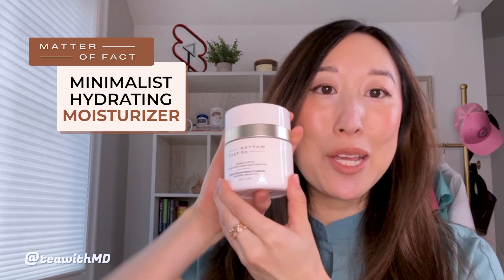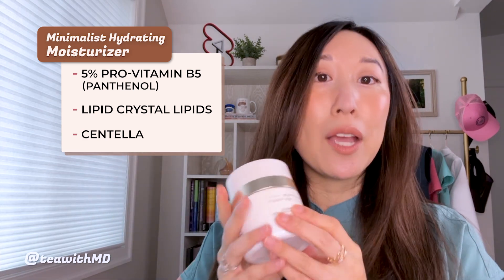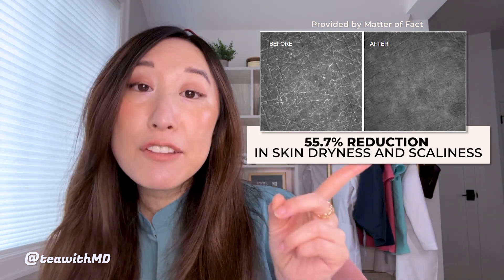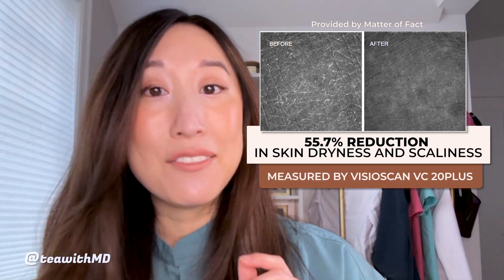Now onto the Minimalist Hydrating Moisturizer. This product keeps it simple yet effective with 5% pro-vitamin B5 (panthenol), liquid crystal lipids, and centella, which is known for its soothing properties. I've been using this for a few months now and I really like it as a daytime moisturizer. I've been layering it underneath the Brightening and Firming Serum, and it also layers really well under makeup. It's Paul's second favorite product in the entire lineup because it's really hydrating and creamy without leaving behind a waxy or oily residue. Clinical testing showed a 55.7% reduction in skin dryness and scaliness as measured by the VisioScan VC 20 plus device.